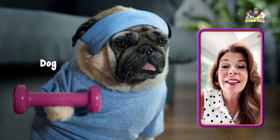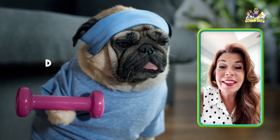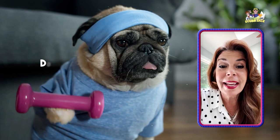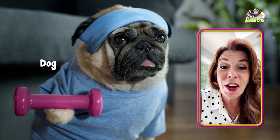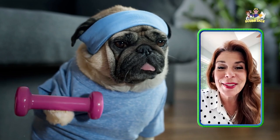Can you say dog? Very good. Can you say D? Very good. One more time — say dog. Dog. What's a dog say? Ruff, ruff. You're so smart.